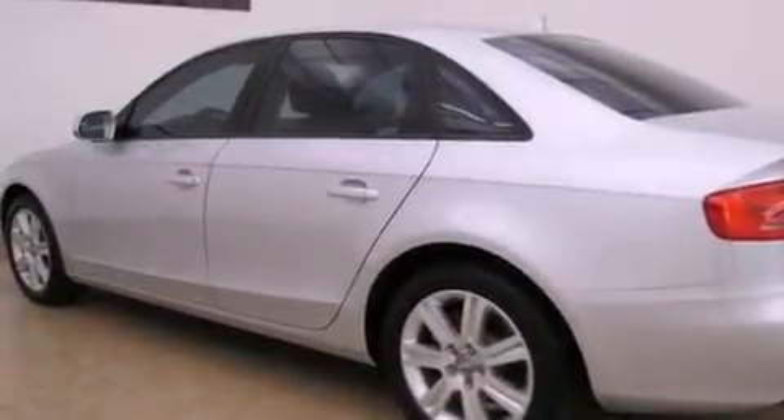The following features are also included: air conditioning with automatic climate control, cruise control, full power accessories, leather seats, and fog lamps.